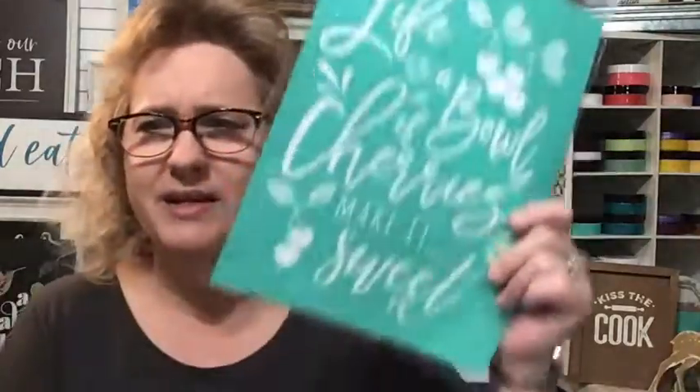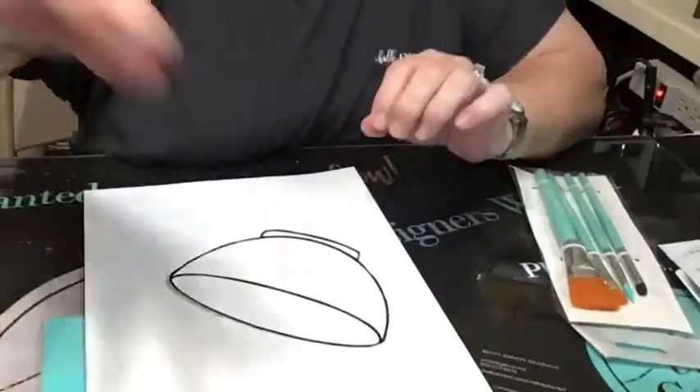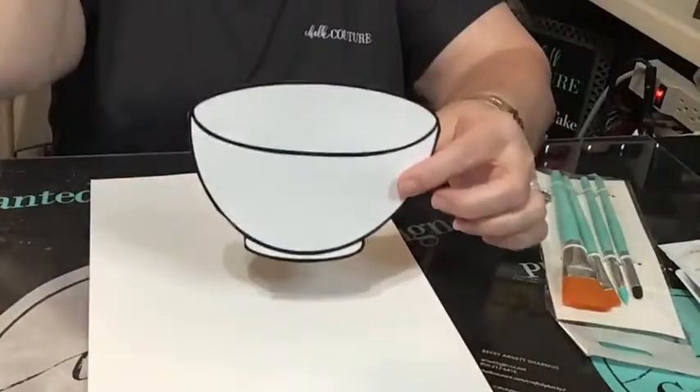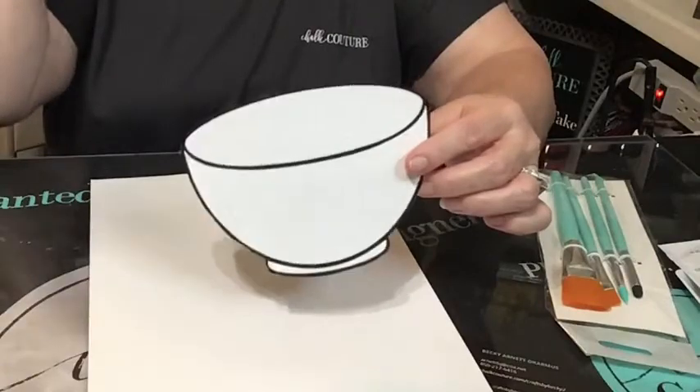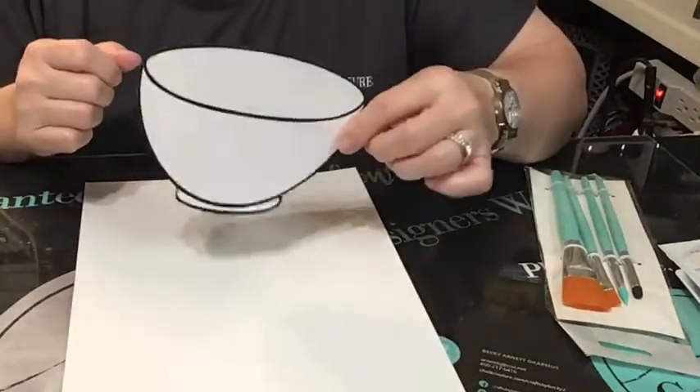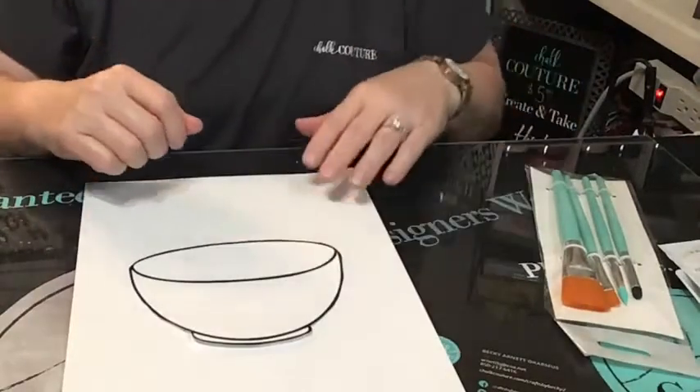So we're going to do something with this club special tonight. Life is a bowl of cherries, right? So we need to make a bowl for our cherries — that's what I'm thinking. Let's get busy. So what I did is I just went on the internet and found a bowl — it was like a little bowl template. I printed it out and then I cut it out. We're going to start off by painting my bowl.